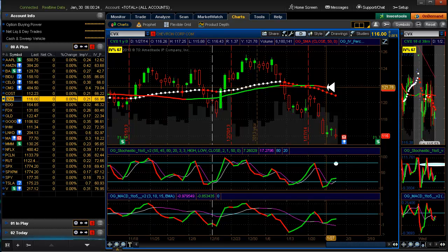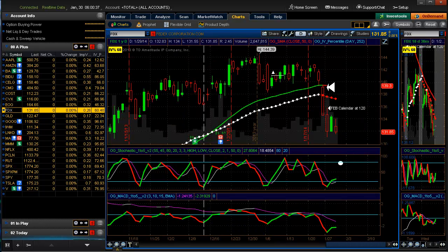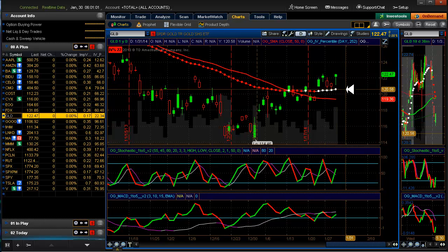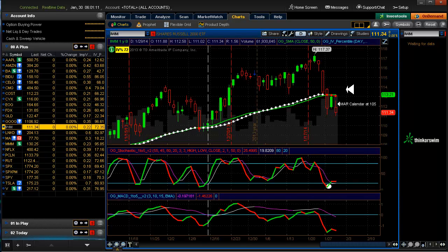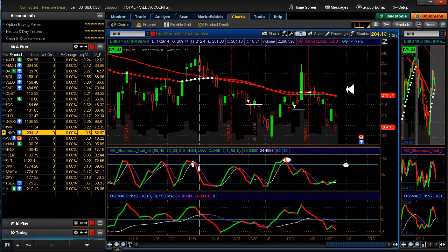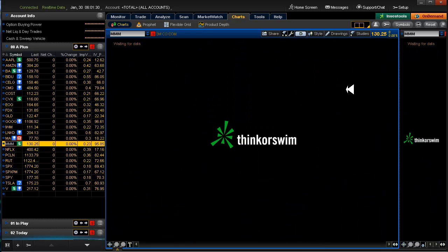Chevron — it failed or looks like it's going to fail; it's got earnings coming up. FedEx — still not sure what's going on there; we still have our February calendar on it, looking for a bear call. Gold — I'm waiting to figure out which direction, whether we have a trend or reversal. Google — we already reviewed that one. IWM — we looked at that with the calendar; looks like we might have a trend reversal. LinkedIn — still in a downtrend, waiting for a setup. MasterCard has earnings coming up, staying away. 3M has earnings coming up, staying away.